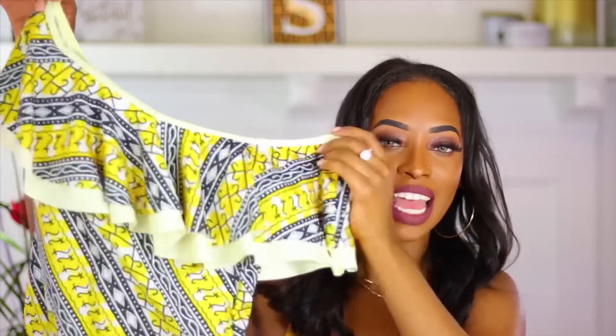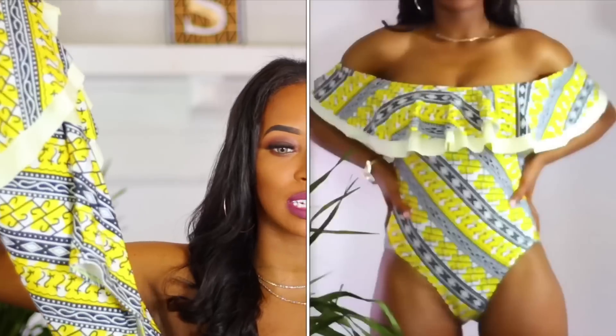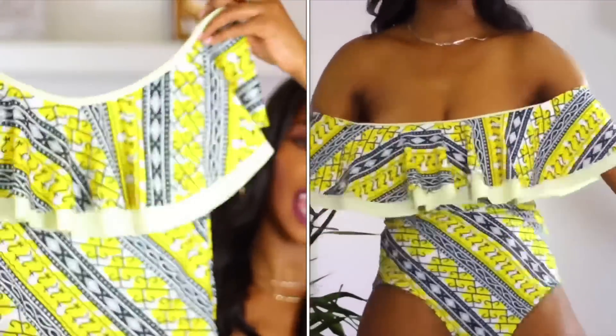I liked this one a lot because I love the off-the-shoulder type of shirt, and when I seen this suit I thought it was really really cute. You can kind of pull it off as a shirt, then when you get to the beach just take your jeans off and hop right in. I like the pattern on it — it kind of reminds me of an African type of build, and it reminded me of Wakanda Forever, so I was like I like this, let me get it.